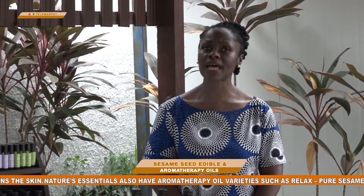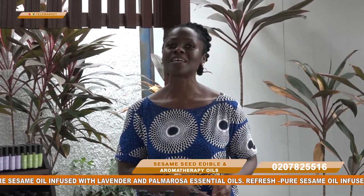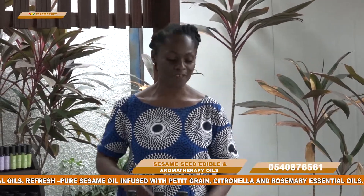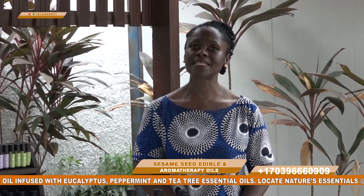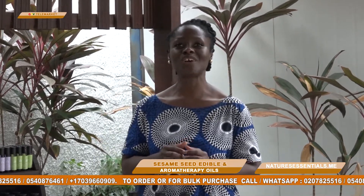If you'd like to order by phone or online, you can reach us at 020-782-5516. Another local number is 054-087-6461. If you're overseas and need to reach us on WhatsApp, call plus 1-703-966-0909. You can also shop from our website: naturesessentials.me — that's N-A-T-U-R-E-S-E-S-S-E-N-T-I-A-L-S dot M-E.